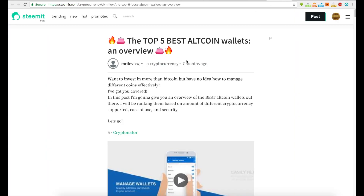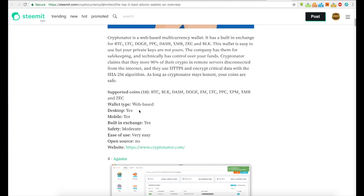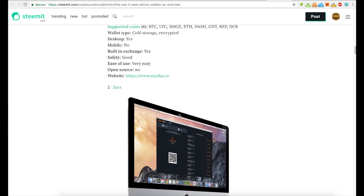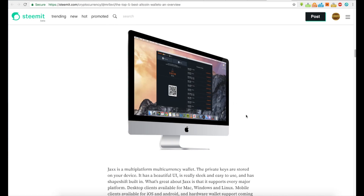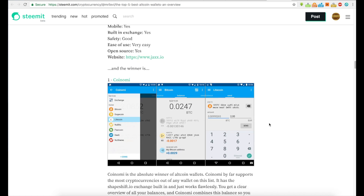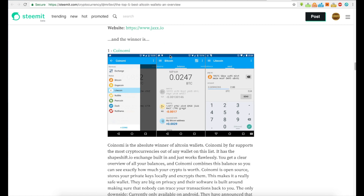Here's an interesting article on Steemit by MRI Levy: 'Top Five Best Altcoin Wallets Overview.' The top five are: Kryptonator, Agama, Exodus at number three, Jaxx — which you can use as a Chrome extension, on desktop, and on your phone all connected — and Coinomi.